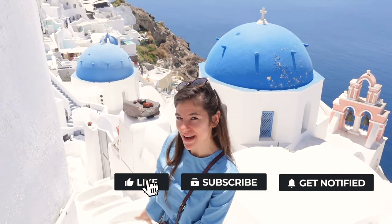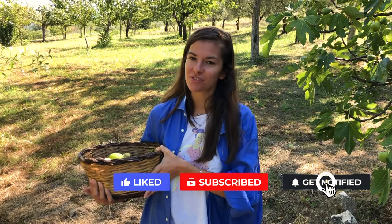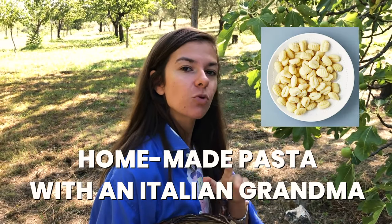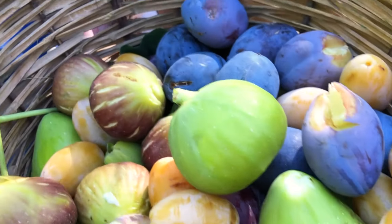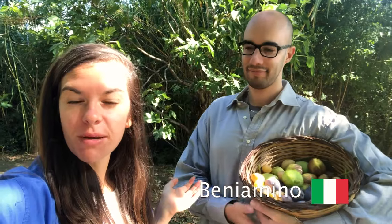Hi guys, it's your curious and awkward friend Vasi, welcome or welcome back to my channel. I live in London and we usually travel and stay in bigger cities, but in today's video we are going back to literally our roots — well, maybe more of Ben's ones — because today we are in his beautiful house in the countryside. We have all this fruit that we just picked up from the trees.